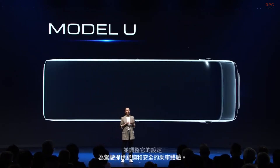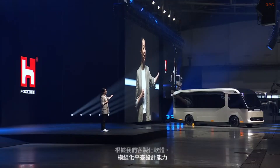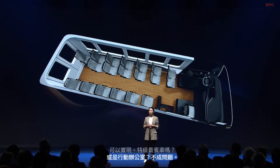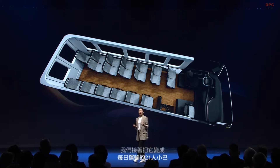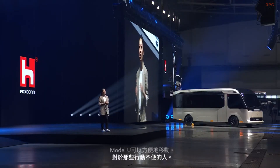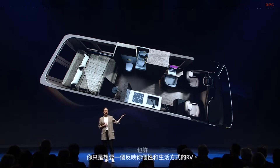Based on our customized software and modular platform design capabilities, if you can imagine it, the Model U can realize it. A VIP shuttle or a mobile office? Not a problem. By removing the interior elements and changing the seating arrangement, we can turn it into a 21-seater bus for daily transportation. How about a wellness space for your DEIA needs — diversity, equality, inclusion, and accessibility? The Model U can provide easy mobility for those who are not so mobile. Maybe you just want an RV that reflects your personality and lifestyle — this EV offers universal mobile space solutions.